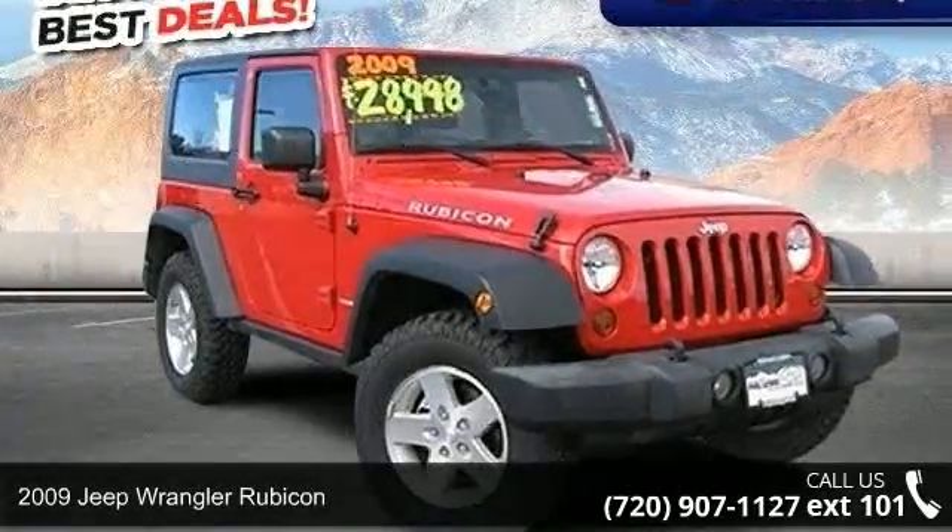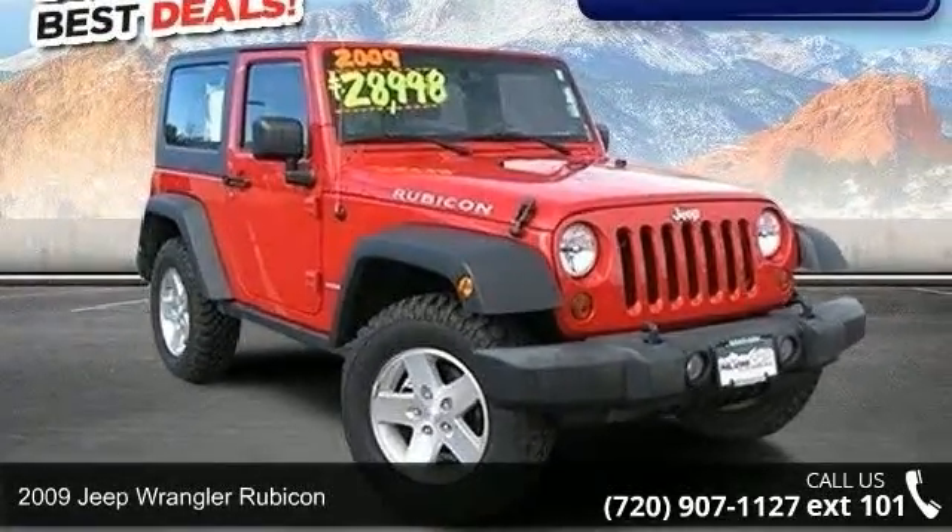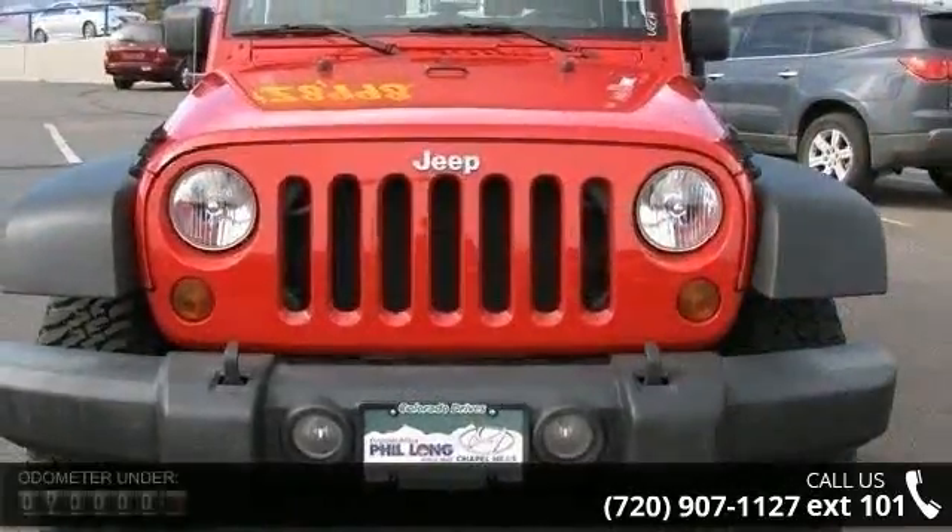Check out this 2009 Jeep Wrangler Rubicon. If you are looking for a first-rate auto, this one could be yours today.